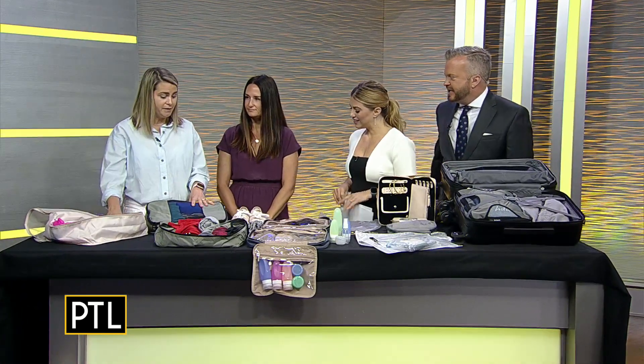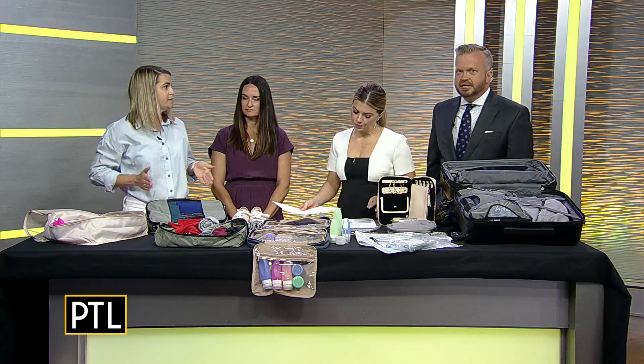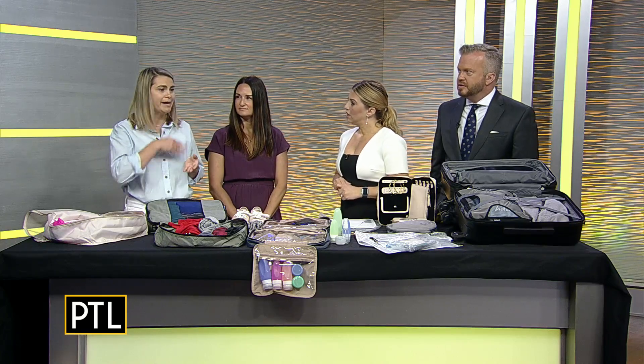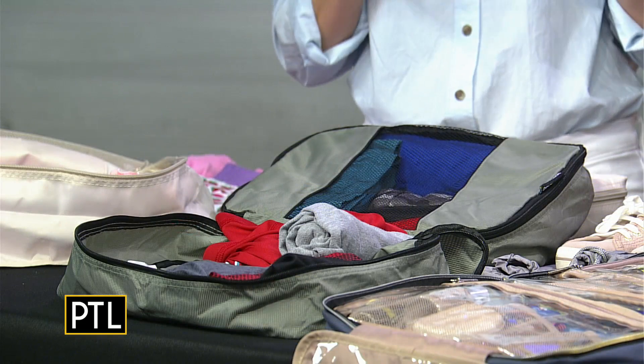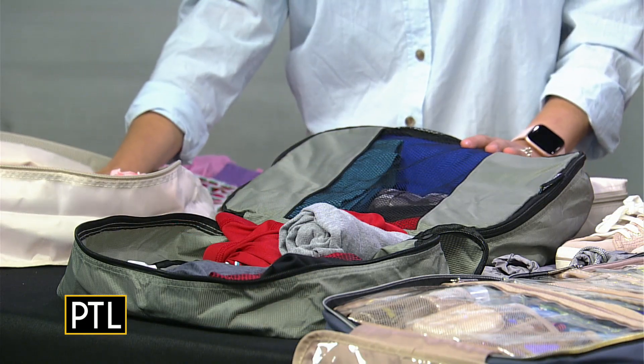The very first thing when you're starting to pack for a trip is really getting together a list. I think that just keeps you on track. I keep one in my notes on my iPhone. I edit it per trip and I check it off as I go, and that really keeps you organized.